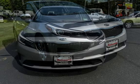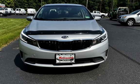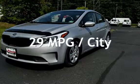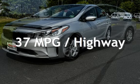This Kia has less than 60,000 miles on the odometer. Estimated fuel economy for this vehicle is 29 miles per gallon in the city, and 37 miles per gallon on the highway.